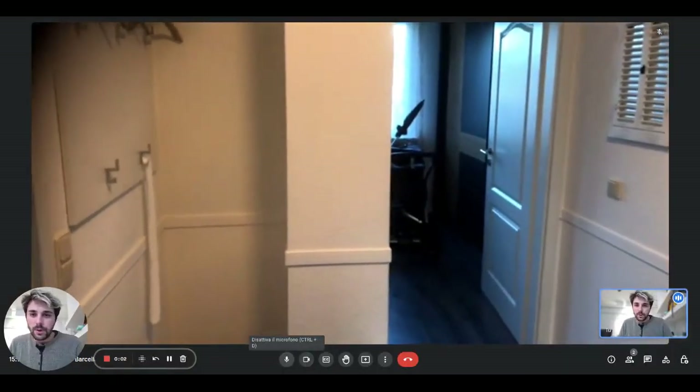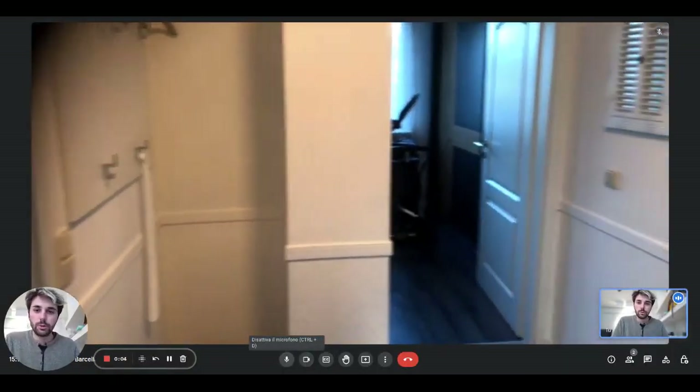Hey guys, this is Dario from Spoto Home. We are with the landlord and we're going to show you a one-bedroom apartment.